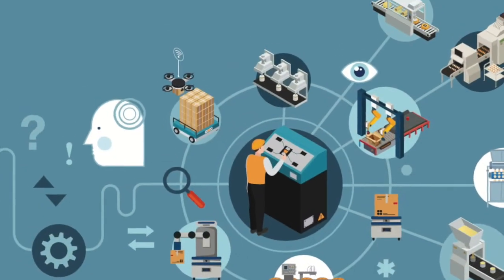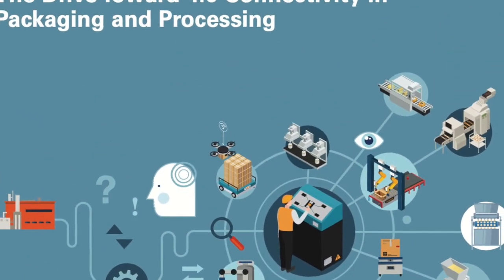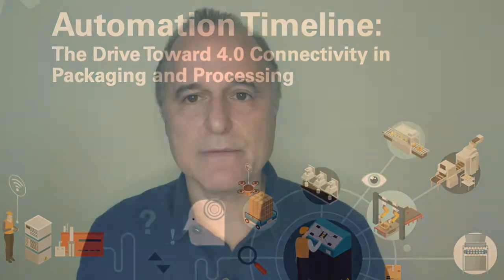For this episode, let's begin with a new report from PMMI's Business Intelligence titled 'Automation Timeline: The Drive Toward 4.0 Connectivity in Packaging and Processing.' The report points out how individual machines need to be set up to easily link up with a larger industrial internet of things network in order to implement a viable Industry 4.0 strategy.